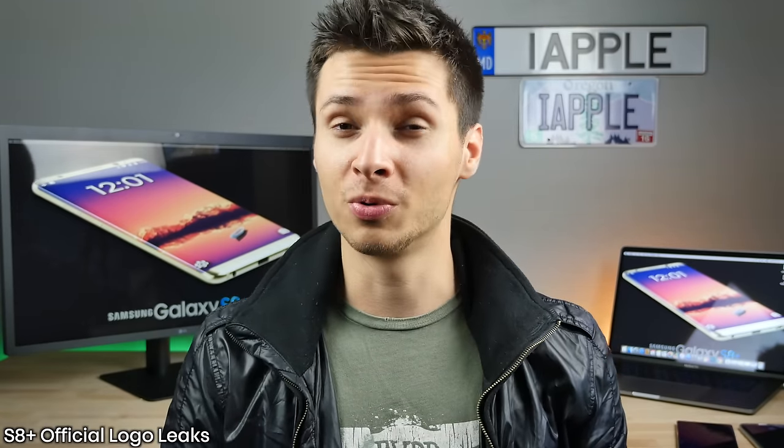Believe it or not, the official promo image for the Samsung Galaxy S8 Plus has leaked. It's very in line with past Samsung releases for the S6 and S7 — it looks just like the real thing. What it confirms is the naming scheme: we're going to be seeing an S8 and an S8 Plus. There will be no edge or flat version naming scheme, eliminating the possibility of a flat display. That may come in a separate special edition Galaxy, but the S8 and S8 Plus standard models will both have the curved edge displays.